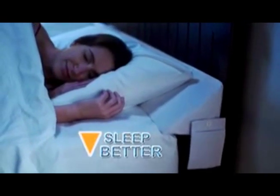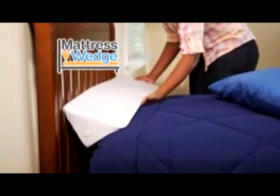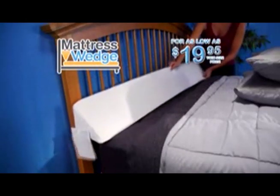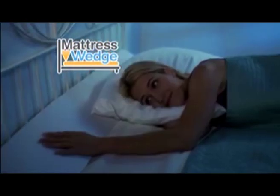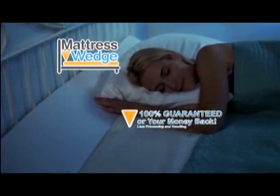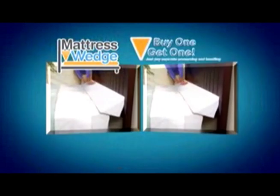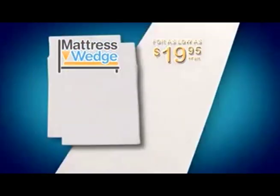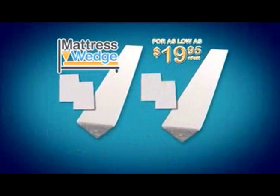Everyone sleeps better with a Mattress Wedge. Call now or log on and order your Mattress Wedge with two bonus attachable pockets in your bed size for as low as $19.95. Mattress Wedge is 100% guaranteed — you'll love it or get your money back. Call right now and we'll double the offer in the same bed size free, just pay separate processing and handling. You get two Mattress Wedges for as low as $19.95. Call or log on now.